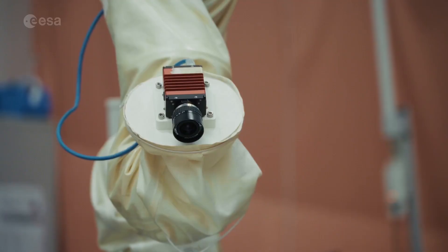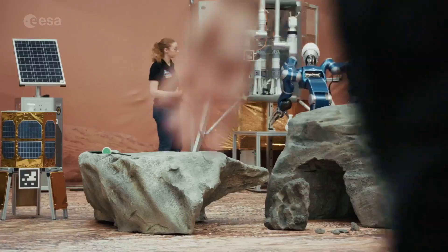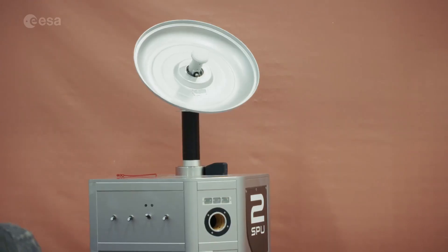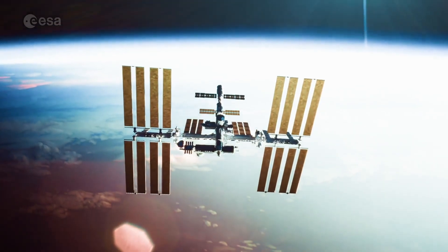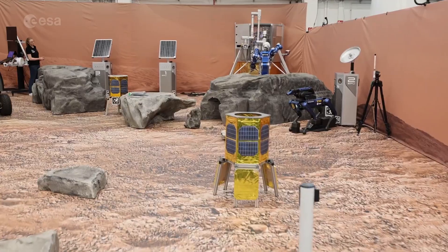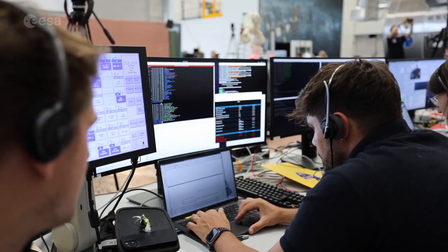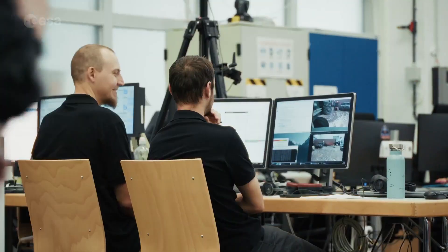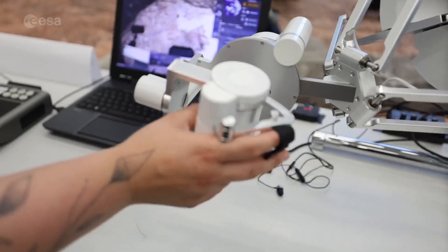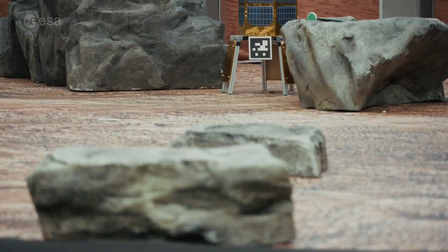What if we told you that these robots are being controlled from space, 400 kilometers above Earth? From the International Space Station, NASA astronaut Johnny Kim is guiding a team of robots here on the ground. This is all part of an experiment called Surface Avatar, a collaboration between ESA and the German Aerospace Center. Its goal: to explore how astronauts can command robotic teams from space, giving us the tools to one day explore the Moon and Mars together.